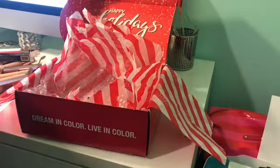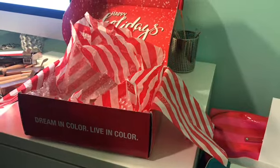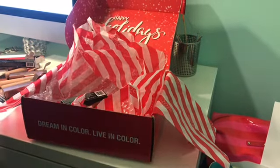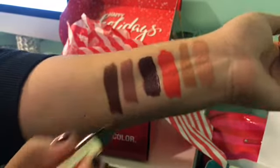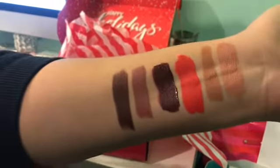And then I have Fudge as the next color. That's like a dark, dark color. They're so creamy — that's beautiful.